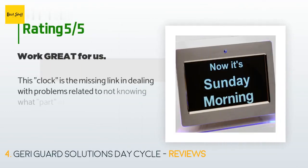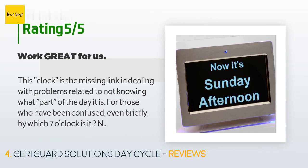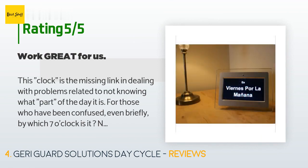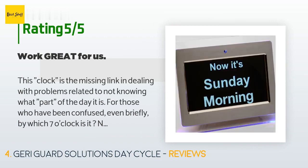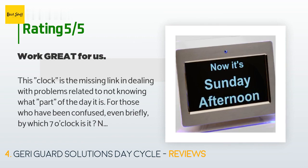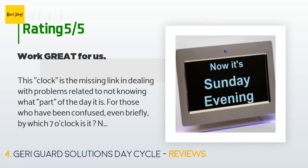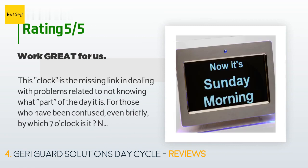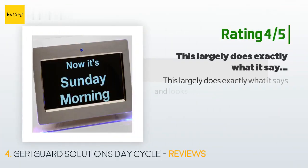This product is rated 4.3 stars from 223 customer reviews. A customer said: "This clock is the missing link in dealing with problems related to not knowing what part of the day it is. For those who have been confused — even briefly — by which 7 o'clock it is, breakfast or dinner, the dementia day cycle clock answers the question quietly and without emotion. It is an adjunct to the toolkit used by caregivers for those with memory problems, whether it's dementia, Alzheimer's, or trauma."